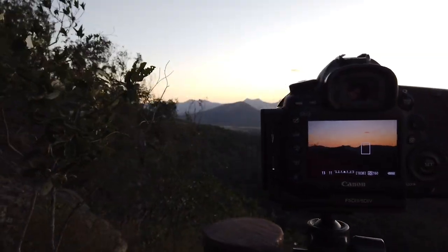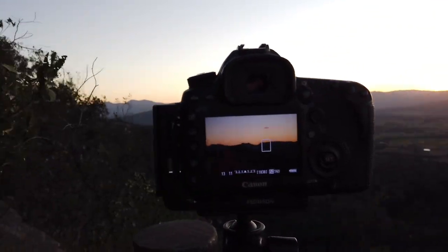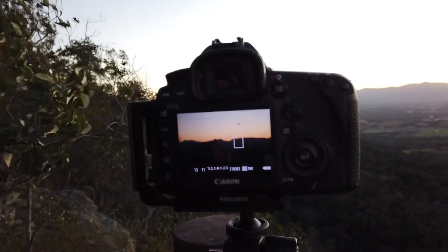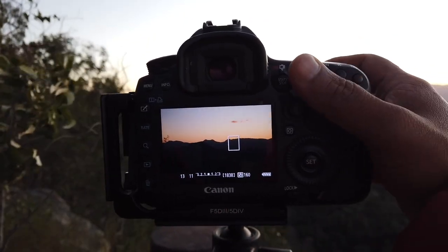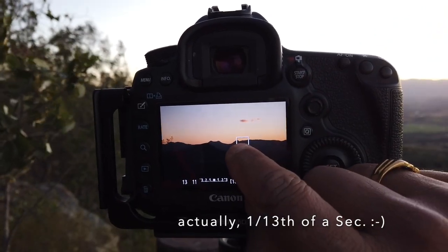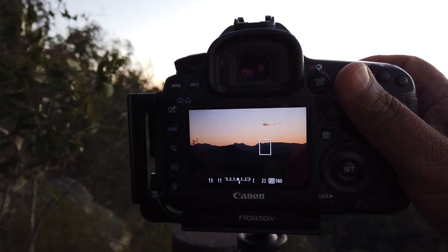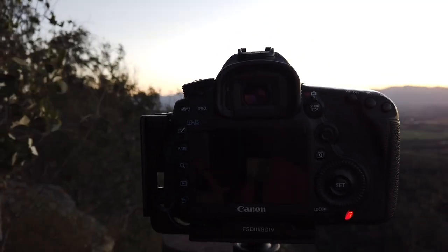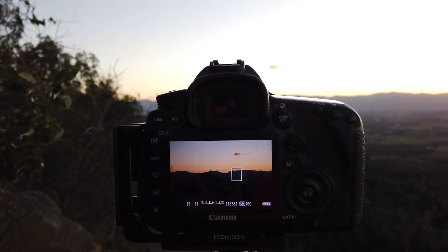I am using a long lens — 70-200mm at 70mm — and I am using F11 at 13 seconds. I have exposed to the mountains over there and I am using a two-stop GND filter, a graduated neutral density filter.